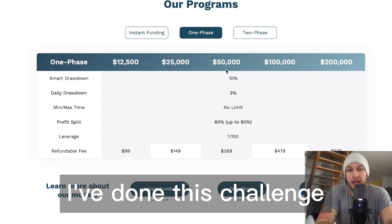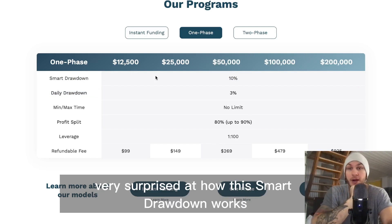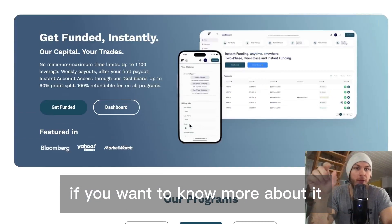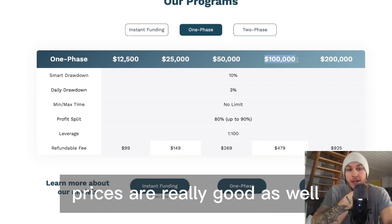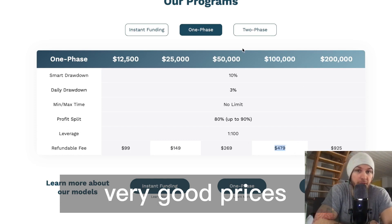I've actually done this challenge and it is very easy to achieve. I was surprised at how the smart drawdown works — it's actually better than I thought. If you want to know more, go into the FAQs and look at the smart drawdown to understand what it really means. Prices are really good as well — 100k for $479.